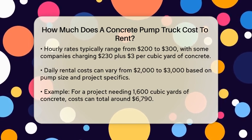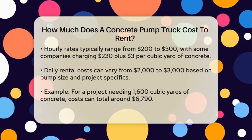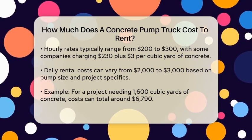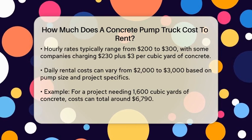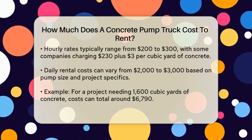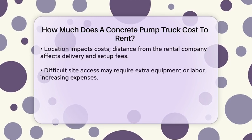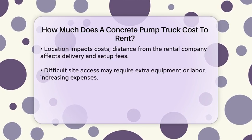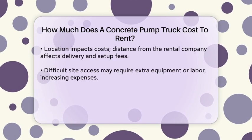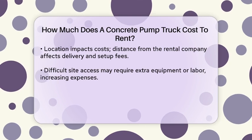Let's consider an example to make it clearer. If you have a large project requiring 1,600 cubic yards of concrete, you might need to rent a pump for around 8 hours. At $230 per hour, the pumping cost alone would be $1,840. Add to that the cost of pumping 1,600 cubic yards at $3 per yard, which is $4,800, then factor in travel expenses, which could be around $150 for two hours of travel. This brings your total rental cost to around $6,790 for the project.